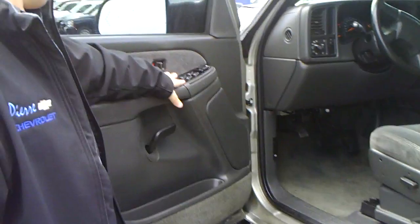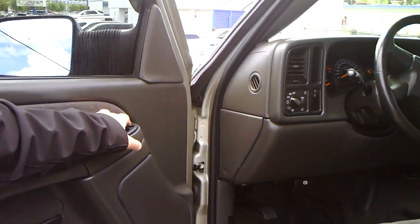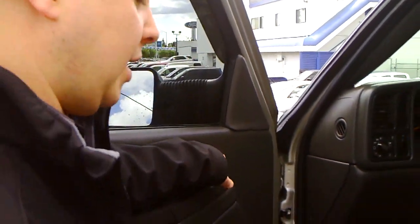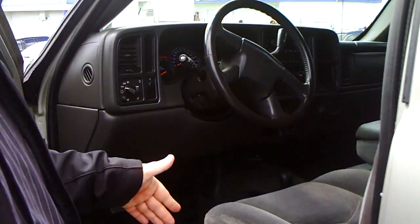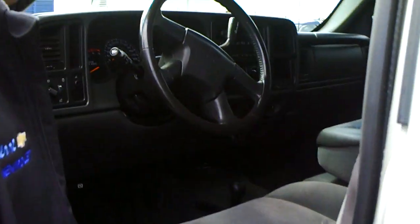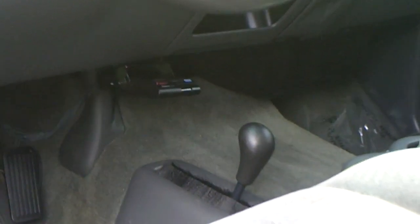Power windows, power door locks, power mirrors — you can power-extend these mirrors just by pushing a little button here. They just lift right out and push right back in. Kind of nice to have when you're towing a big rig behind you. Power driver's seat, cruise control, four-wheel drive on the floor with the trailer brake right there for when you're towing. It's already got the trailer brake installed, so you don't have to worry about adding that afterwards.